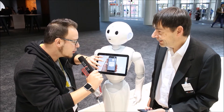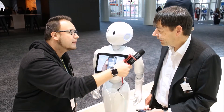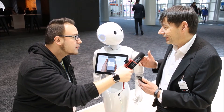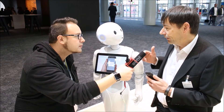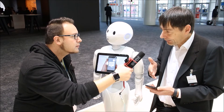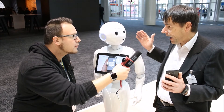So the tablet here — how does the tablet actually work in conjunction with Pepper? The tablet is mounted on Pepper, but it's just another IoT device. They are connected through Wi-Fi, and these are all IoT devices like this smartphone, and they communicate within the same LAN.